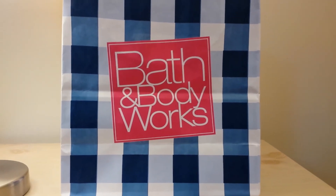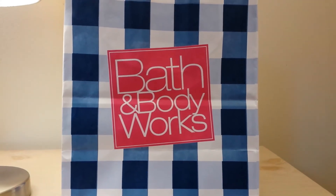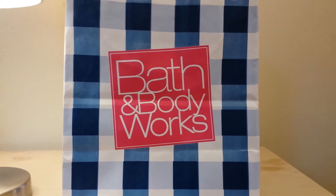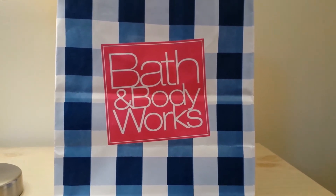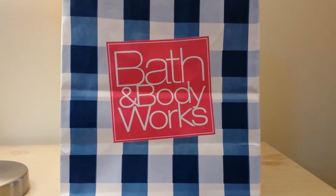Hey everyone! I have a different type of Bath & Body Works haul today. It's not from the Bath & Body Works store, but it is from discontinued pocket bacs. They're no longer in stores, but I just put them all into these bags after I got them in the mail. I ordered them online and I'm just going to take them out of the bag and let you guys know what I got.